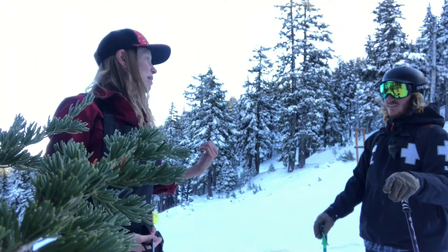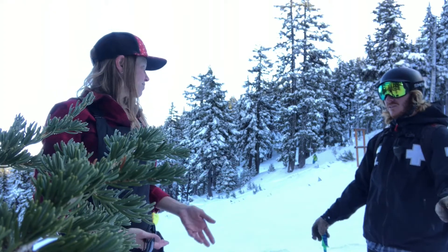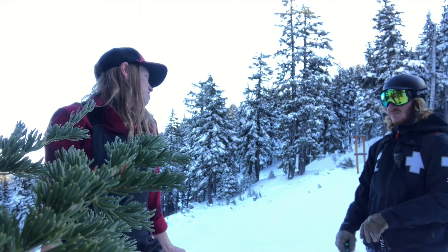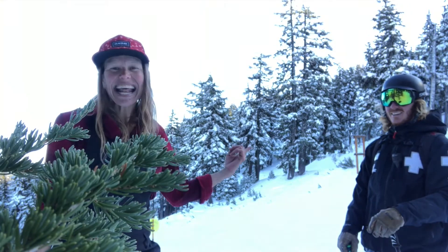Obey the signs, obey the policy, and obey the closures — stay on the open side for your safety. They could be working on the mountain to make it great for us, so it's to keep you safe. And say hi to Alex!